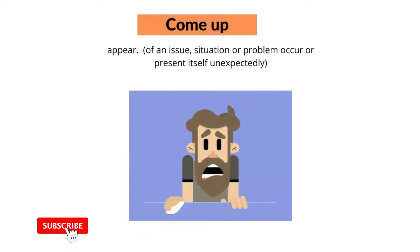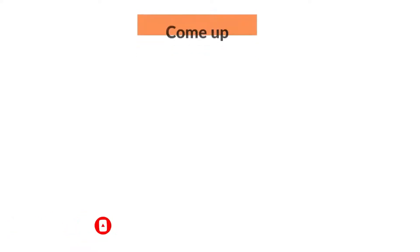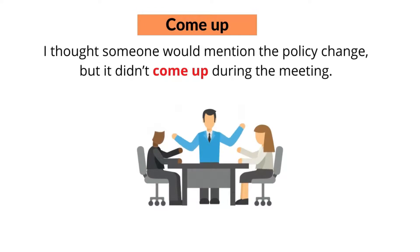The ninth phrasal verb with 'come' is 'come up'. Come up means for an issue, situation, or problem to occur or present itself unexpectedly. For example, I'm sorry, something came up and I have to go. Or, I thought someone would mention the policy change but it didn't come up during the meeting.